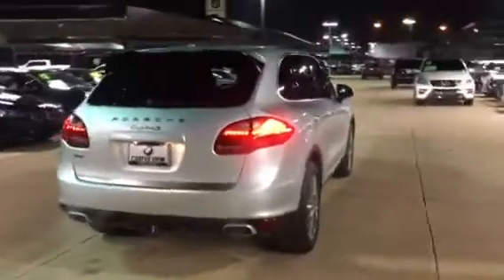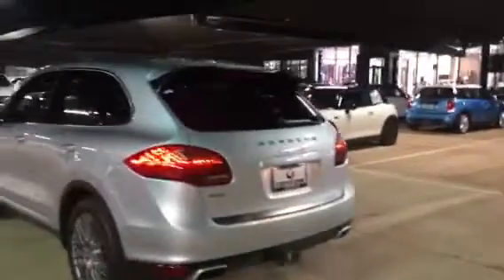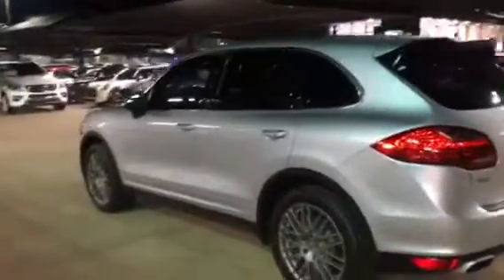Dual exhaust here on the back, and it also does have a trailer hitch with park distance control sensors all the way around the vehicle. 86,000 miles, and it also has a 4.8 liter V8 engine, so it's got tons of power.